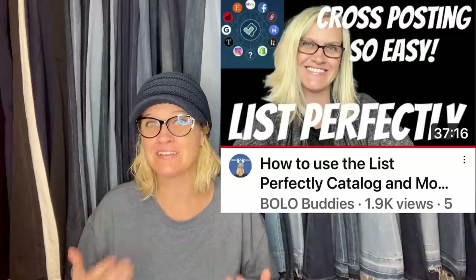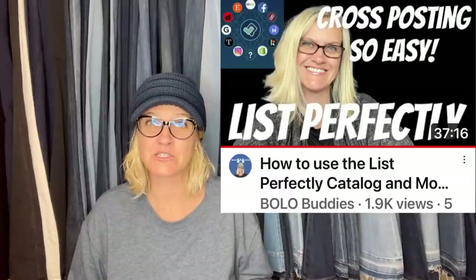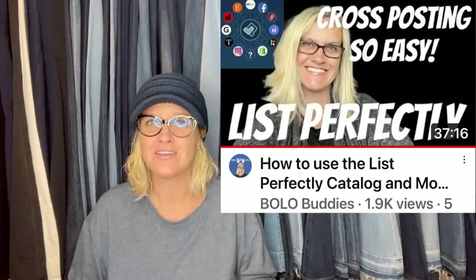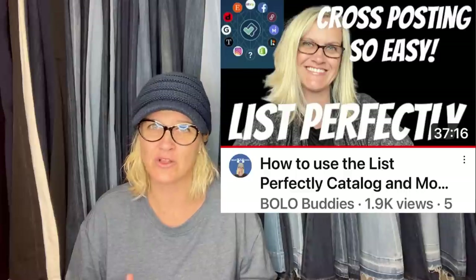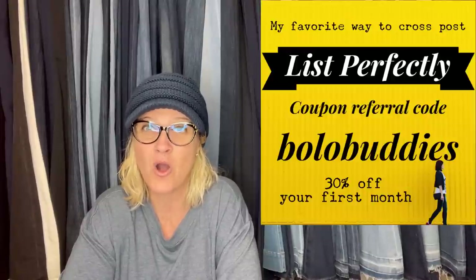It's basically a cross-posting tool that helps you cross-post your items quicker. I have a video down in the description where I walk you through how it works. That tutorial or demo video is down in the description. If you watch it and decide you want to try it, you can get 30% off your first month with coupon referral code BOLOBUDDIES, all one word. Whenever I see the name Ron or Vintage 360, I think about that nightmare of manually cross-posting before List Perfectly.